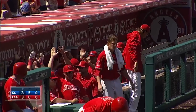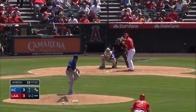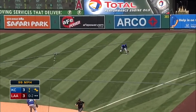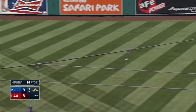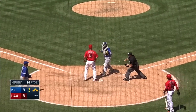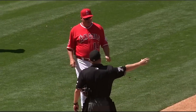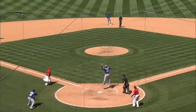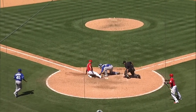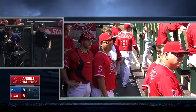The next batter up for the Angels is CJ Krohn. He reaches out and singles into right field, and Albert Pujols will try to score. But Lorenzo Cain's throw home is in time as Salvador Perez applies the tag. Mike Socia comes out to challenge the call, and the umpires do take another look, but the call would stand — Pujols is out at the plate, and this game remains tied.